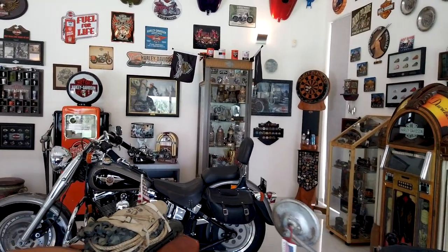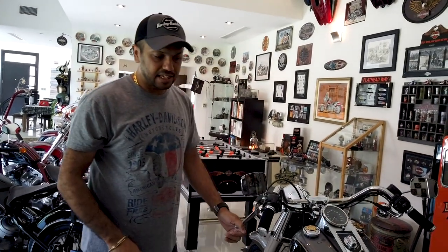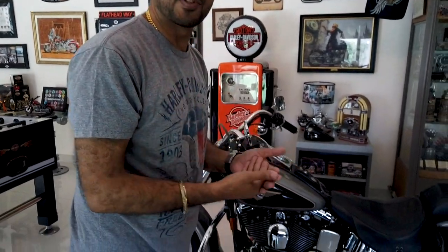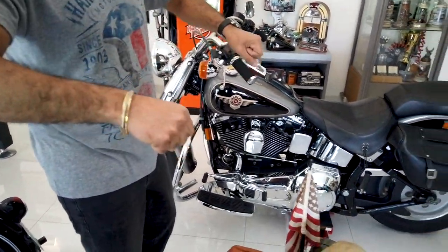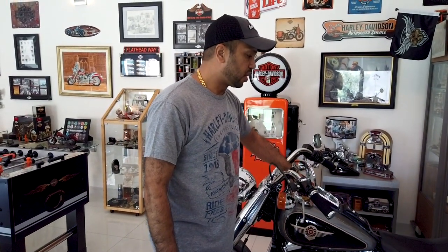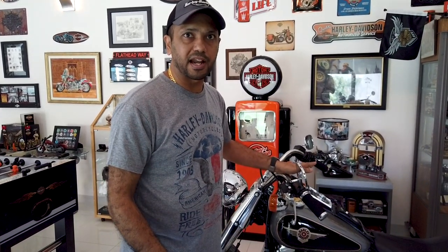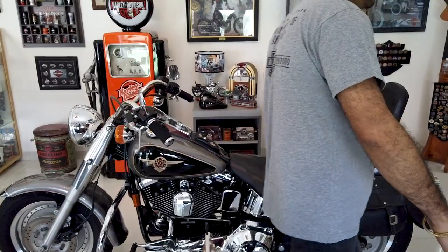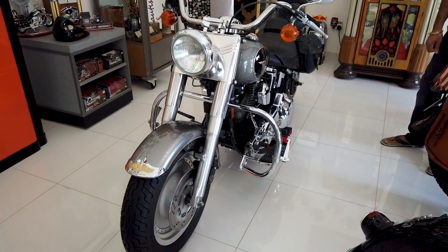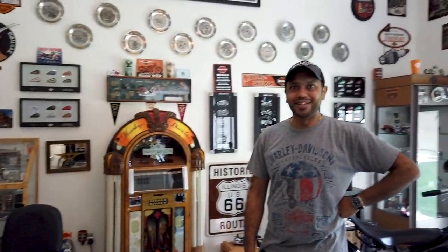Moving on, here we've got the 1996 Fat Boy with the famous Evolution engine — a carbureted bike and one of the best-sounding Harleys. A lot of people will know this as the Terminator 2 bike: in the movie, Arnold jumps off the bridge, gets on this exact model, and starts riding. It's got just 4,000 miles on it — almost brand new after all these years.